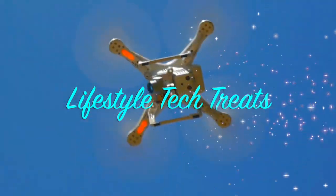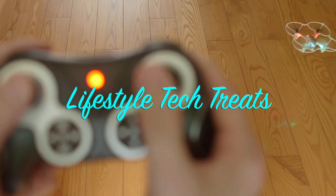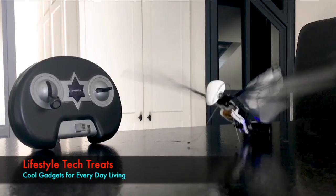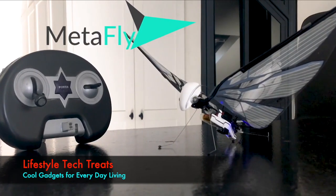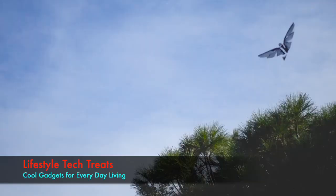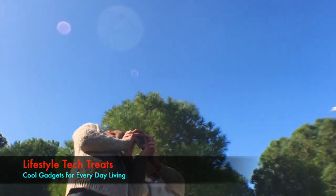If you've ever flown a drone, you know how great it feels. You pull the levers and suddenly you're flying your own tiny plane. It's exciting. This is MetaFly. And flying it is exciting on a completely different level. Like on a scale of 1 to 10, it's level 11 exciting. Maybe even 12.